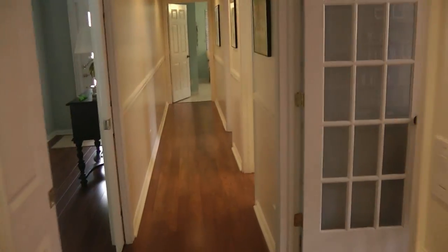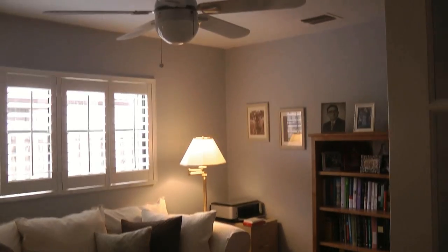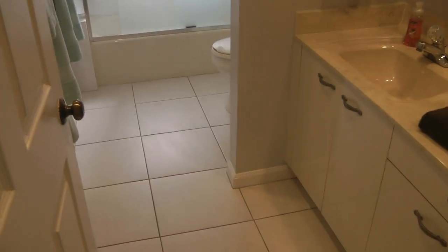Moving back this way, we have all the bedrooms on this side of the house. This one is currently being used as a den with French doors, and this could be converted back to a closet if need be. Access to the attic there, again plantation shutters in here and very nice flooring. Moving around to the hall bath — tub shower combination.